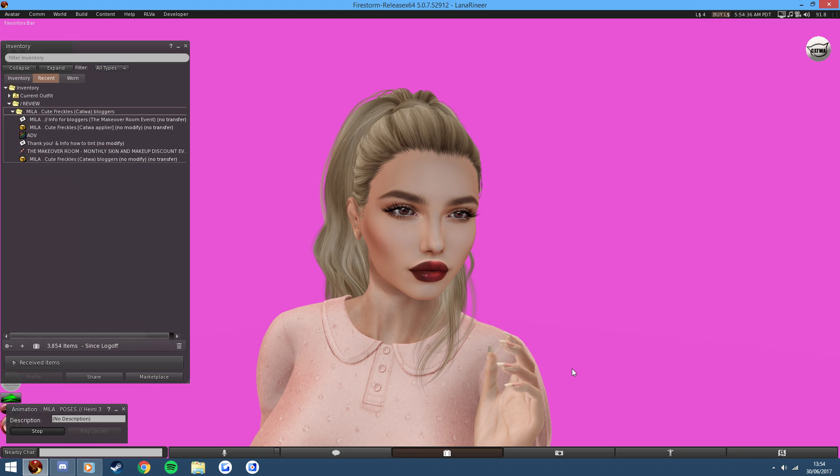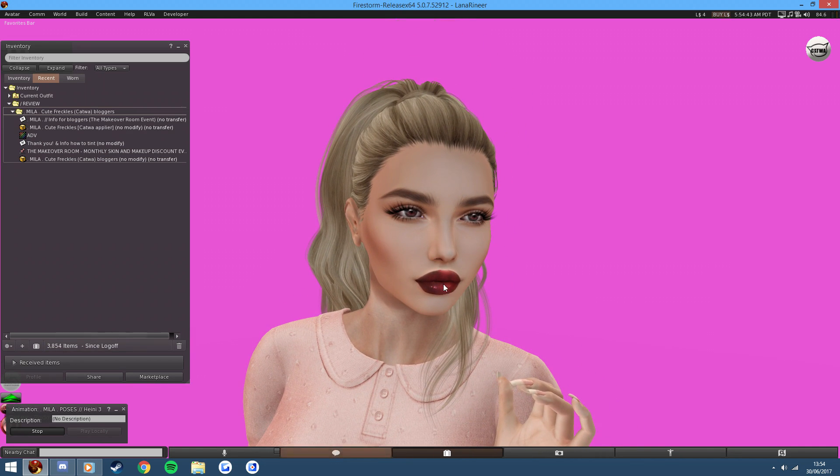There will be a landmark to this event in the description so you can check this item out and buy it if you must, and you can try demos out so you know what you're getting.